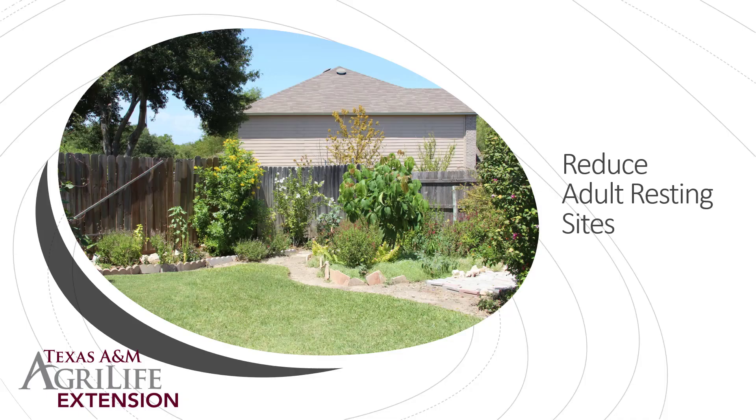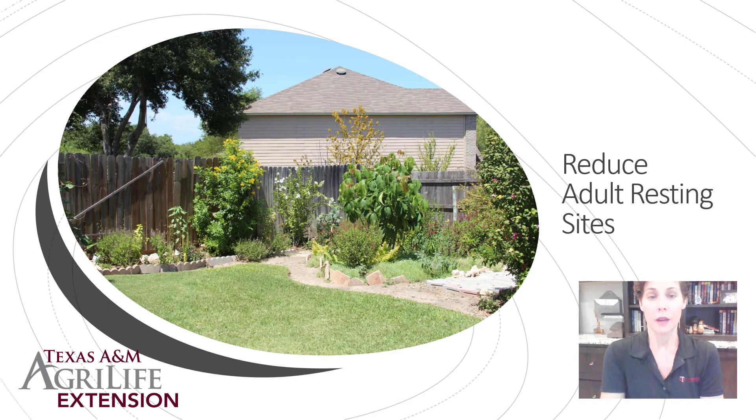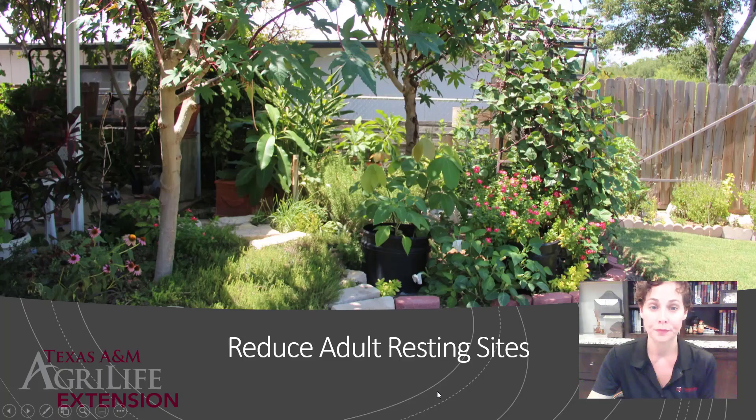Try to reduce adult resting sites — if you have a lot of unnecessary foliage, you'll have more adults hanging around your landscape. If you have a lot of shade, foliage, and standing water in pots, mosquitoes are going to love to hang out there. If you can't avoid the area and can't reduce all the water, the best thing you can do is avoid being outdoors or use insect repellent of your choice.